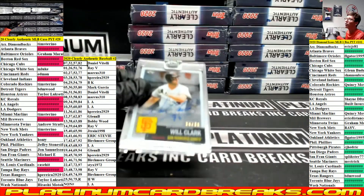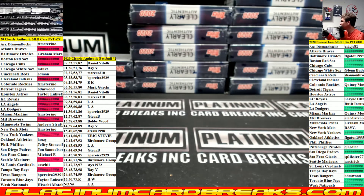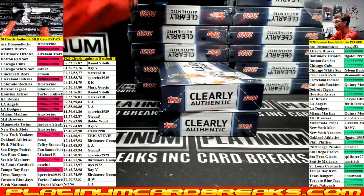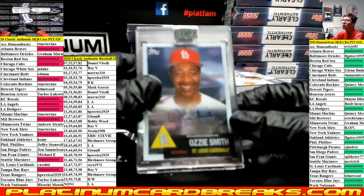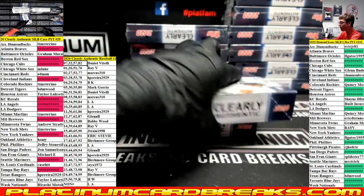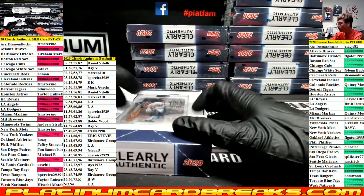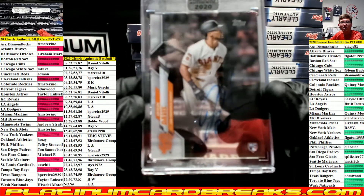Will Clark for the Giants team spot out of 99. Ozzy Smith for the Cardinals team spot out of 50. Tommy Edmond for the Cardinals team spot out of 10. Jaylen Davis for the Giants team spot, non-numbered.